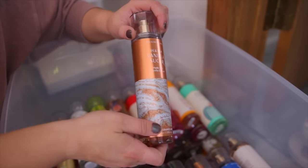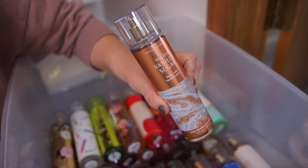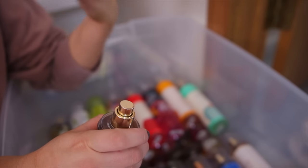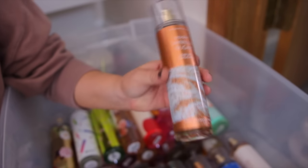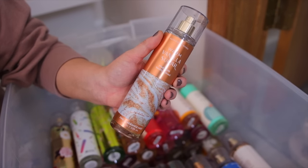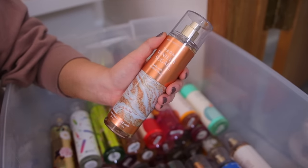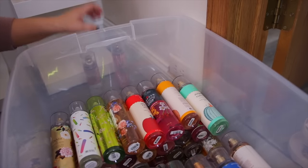We also have this oldie but goodie — Warm Vanilla Sugar. This has been a Bath & Body Works classic for years. It is a very soft and warm, cozy vanilla. Reminds me of fall and winter so I kind of keep it for that time. I know this mist isn't super strong and I think the formula changed a bit. The older ones used to be very strong, but I will always have this scent in my collection.